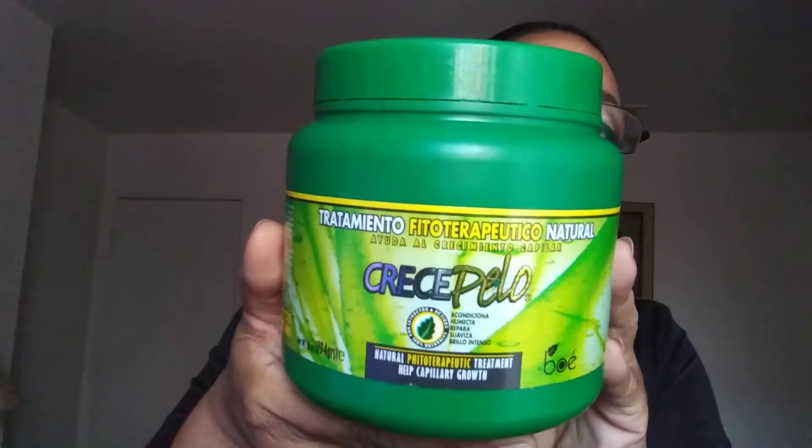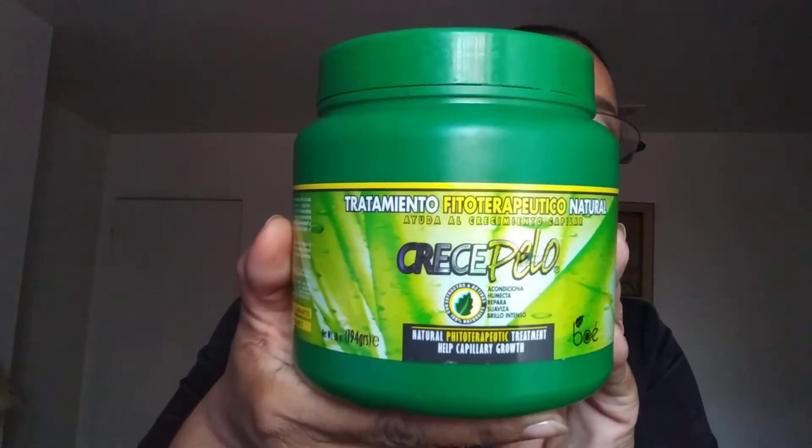And I forgot I had this — I just used this for the first time in a long time. It's Crece Pelo, for hair growth. Also available on Amazon, and it comes in a 62-ounce size as well.